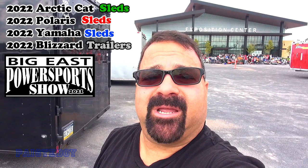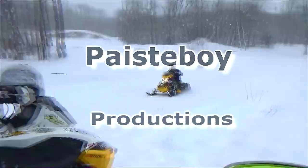Hey guys, Paceyboy here. I'm at the 2021 Syracuse Power Sports Show and we're about to head in and see what's going on here.